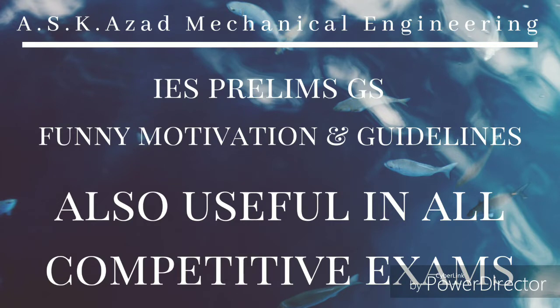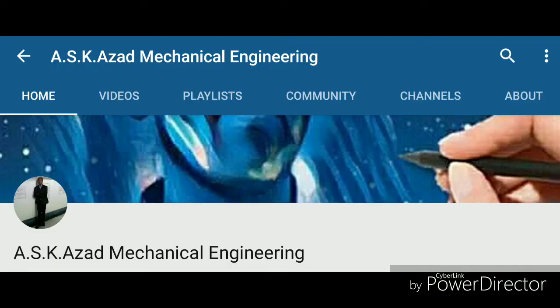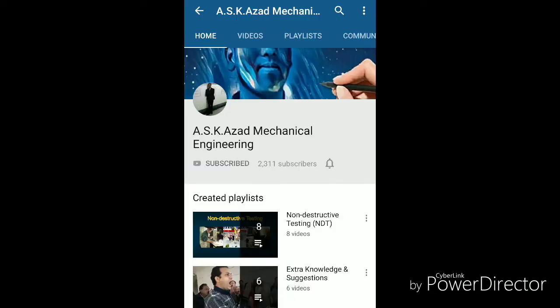Dear friends, the biggest job fair for the recruitment of Junior Engineer (JE), Junior Engineer Information Technology (JIT), Depot Material Superintendent (DMS), and Chemical and Metallurgical Assistant (CMA) had released the second phase with the release of results of RRB JE CBT1 exam conducted from 22nd May to 2nd June and 26th June to 28th June 2019.